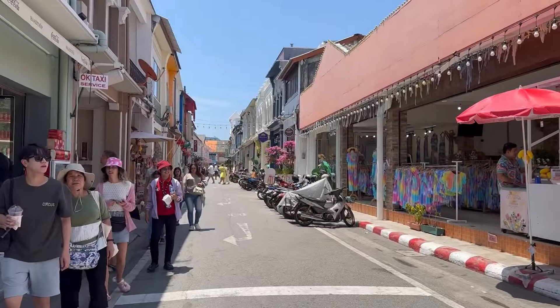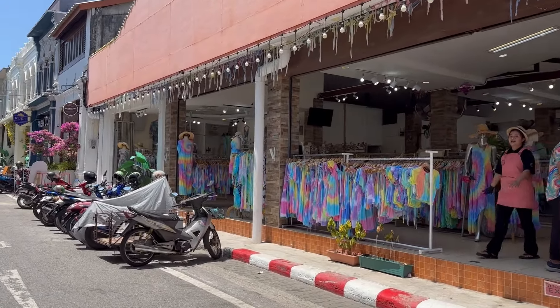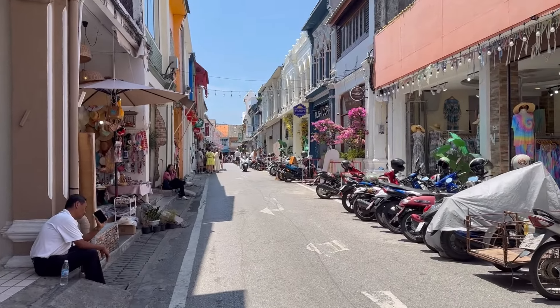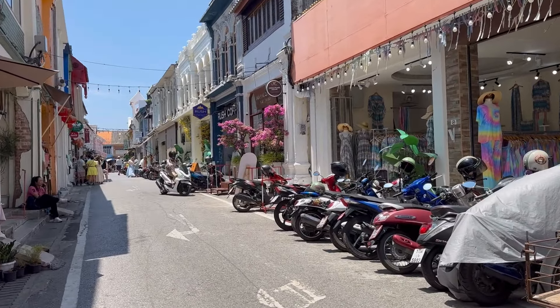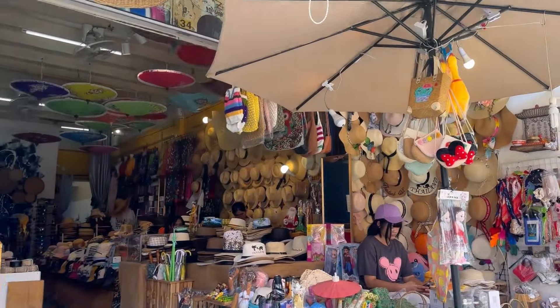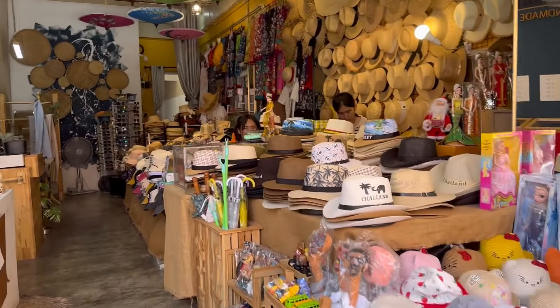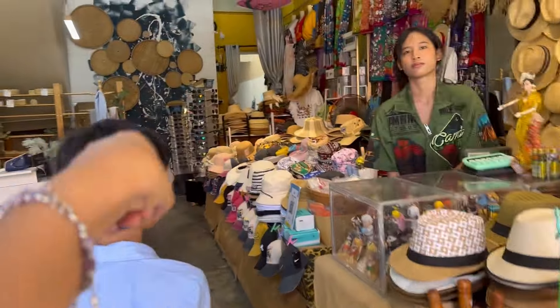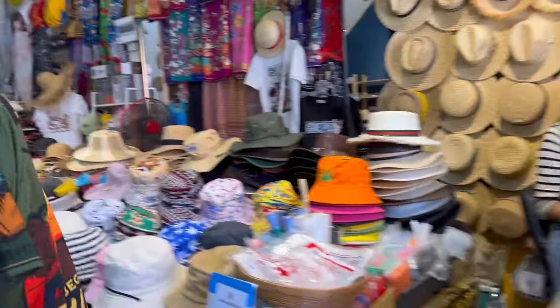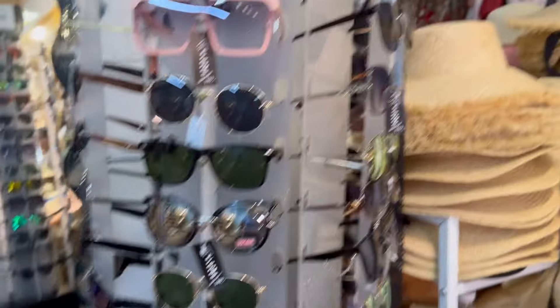Old Phuket Town exceeded my expectations. It's a small area you can walk around in about an hour — definitely take it slow and you might find some hidden gems. You won't be short of options for shopping: there are plenty of traditional ceramic shops, locally made jewelry, clothes, and accessories. We went inside a shop with a variety of caps, hats, and handmade bamboo products, but prices were higher than shops near Patong Beach and were fixed — no bargaining.